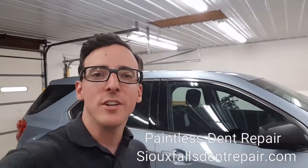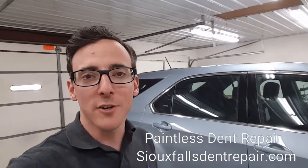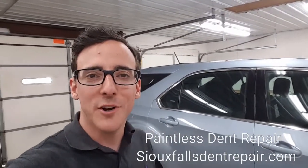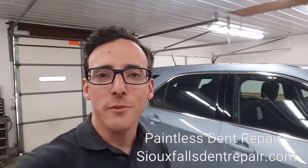Today I'm working on a 2015 Chevy Equinox. It's got some damage in the right rear door from a deer coming out of the ditch and hitting the door. So it's a little extensive, but it's no big deal for us. We'll show you some before-and-after videos and take a look at some of the damage.